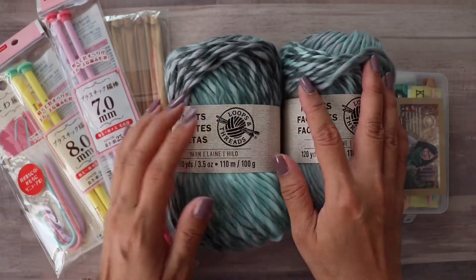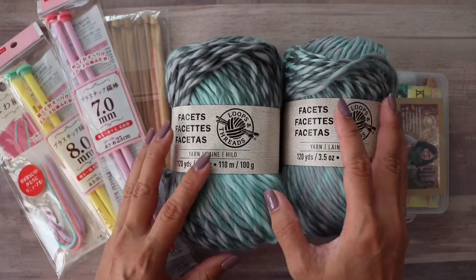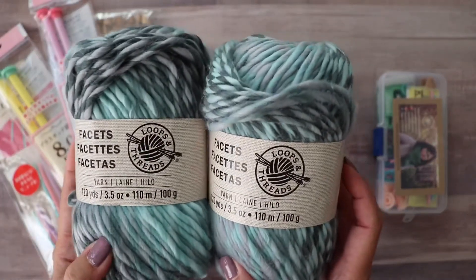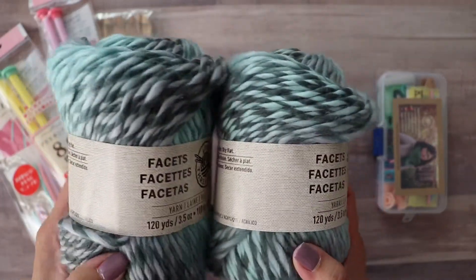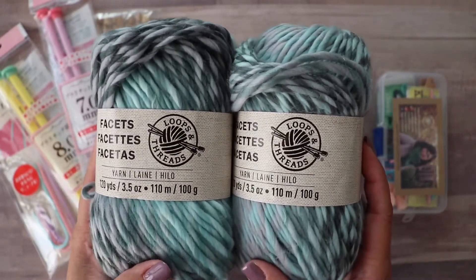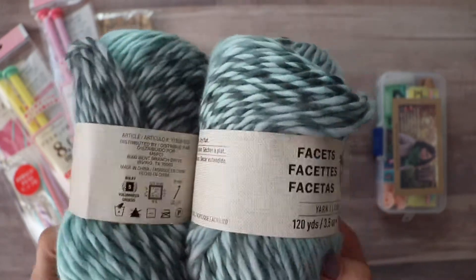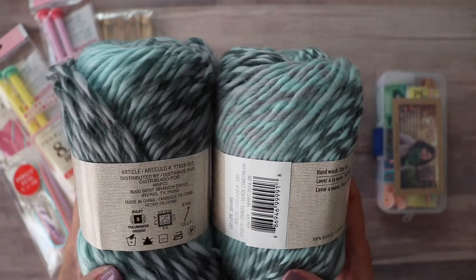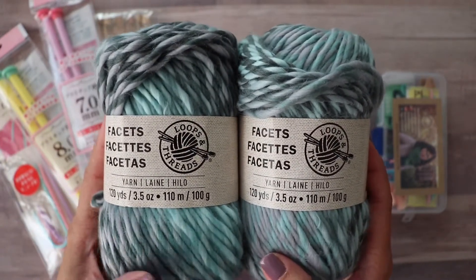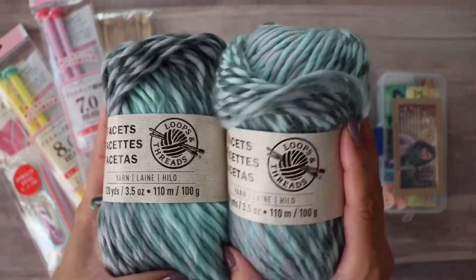I'm going to choose one winner to receive all of these. First, I have two balls of yarn. These are discontinued, and I think the knitting and crochet world was so sad when they did that, because these are so pretty and so soft. They're bulky weight, and I wanted to throw them in for this giveaway.